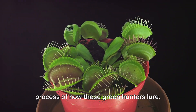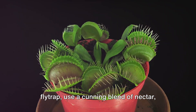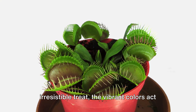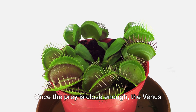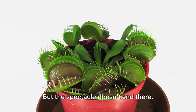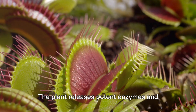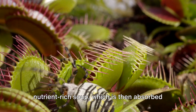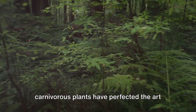Now let's delve into the fascinating process of how these green hunters lure, capture, and digest their prey. Carnivorous plants like the venus flytrap use a cunning blend of nectar, color, and scent to attract unsuspecting insects. The nectar serves as a sweet, irresistible treat. The vibrant colors act as visual lures, and the intoxicating scent — well, that's the final straw. Once the prey is close enough, the venus flytrap springs into action. Its jaw-like leaves snap shut in the blink of an eye, trapping the insect inside. The plant then releases potent enzymes and employs bacteria that work tirelessly to break down the insect. Bit by bit, the prey is reduced to a nutrient-rich soup, which is then absorbed by the plant, fueling its growth and survival. It's a plant-eat-bug world out there, and carnivorous plants have perfected the art of the hunt.